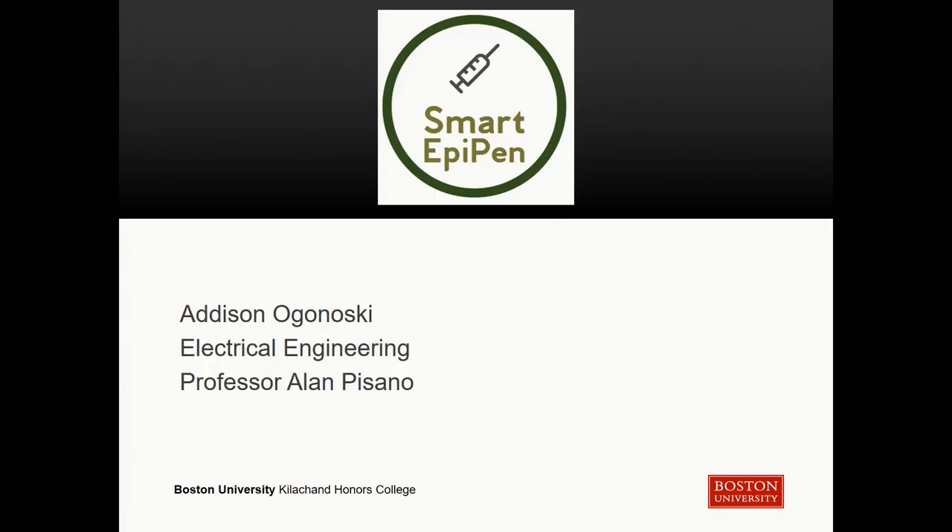Hi everyone. My name is Addison Oganoski. I'm an electrical engineering major in the College of Engineering. I worked on a team of me and four other computer engineers on a project called Smart EpiPen, which served as my senior design project in the College of Engineering. I worked under Professor Alan Pisano, who was our customer.